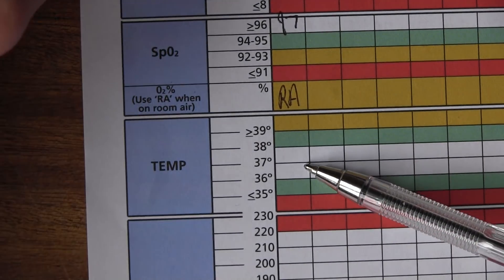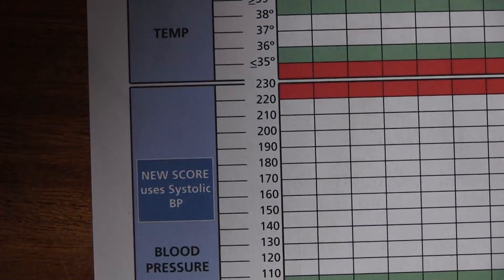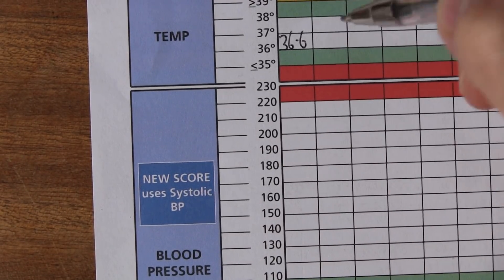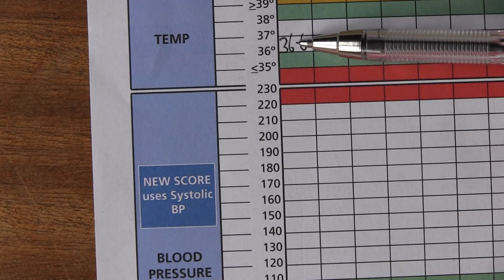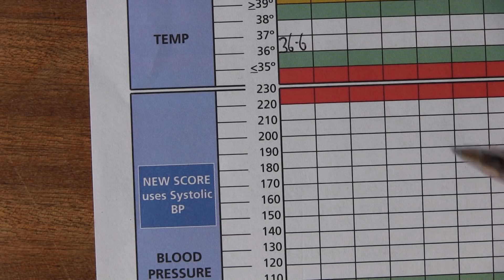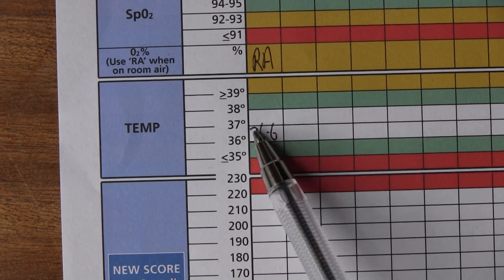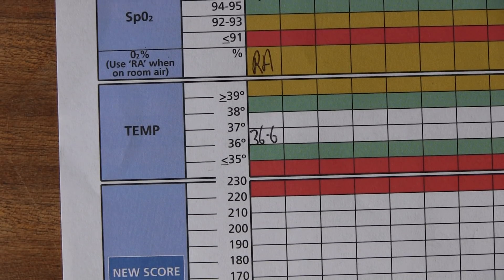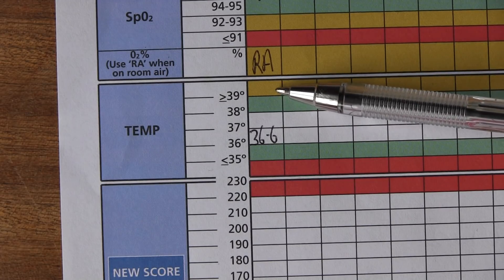Going on down to temperature. 36 to 38 degrees is acceptable without scoring. Last time I took my temperature it was 36.6, so I'll write that in at the right level. In the old days with TPRBP we used dots to get a trend, but now we use the numbers themselves for accuracy. 38 to 39 would score a green, which is a 1. Above 39 would score a 2.